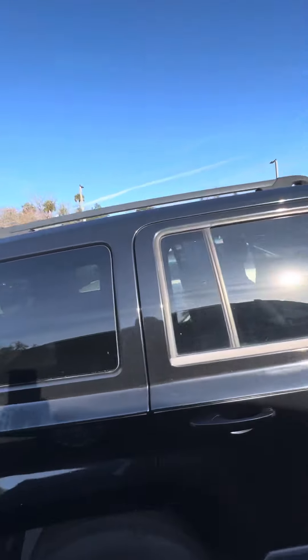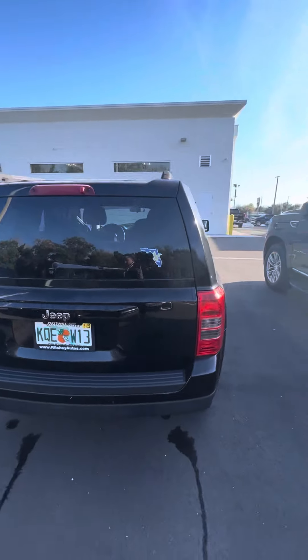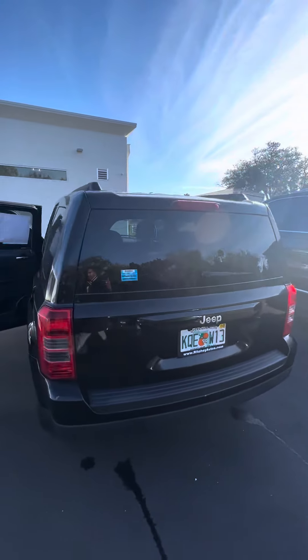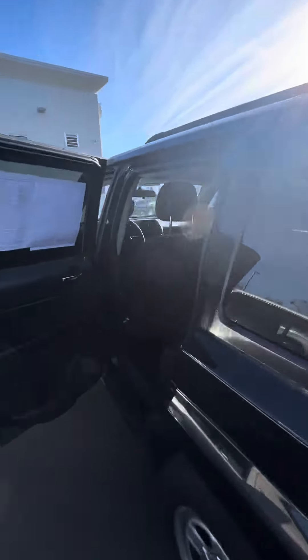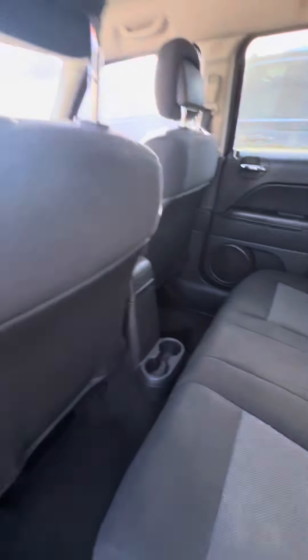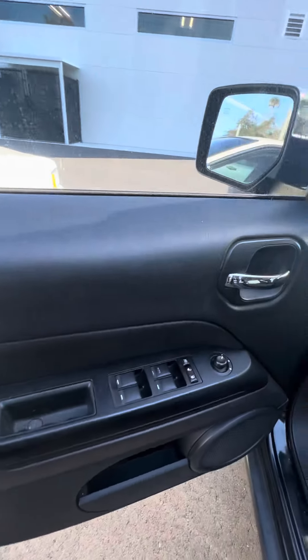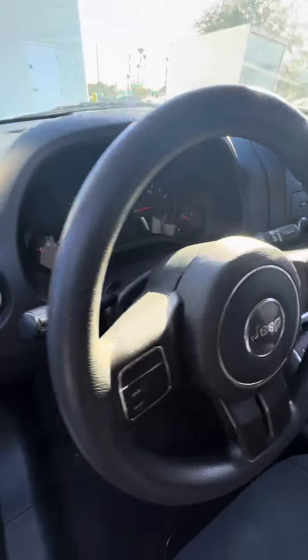It is a 10-year-old vehicle. Runs well. As you can see, power windows on all four doors. No rips, no tears in the seat. Cloth interior, cup holders, nice speakers in the door. Power windows, power locks on the driver's side. Door controls on the stairwell for hands-free.